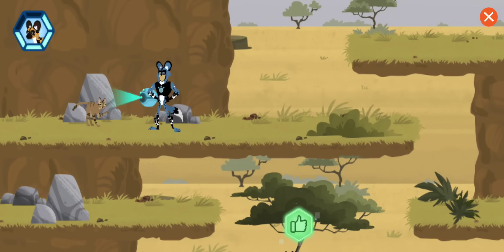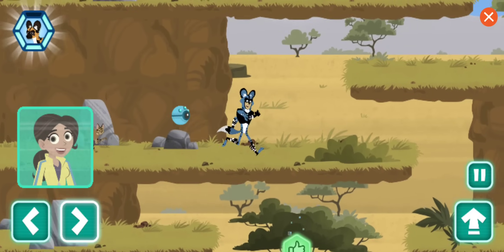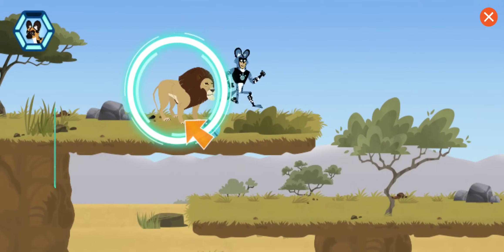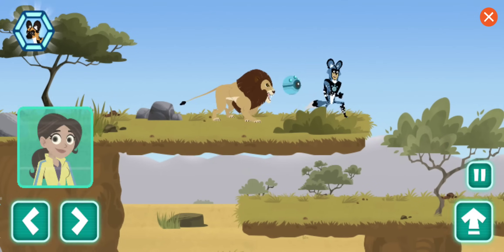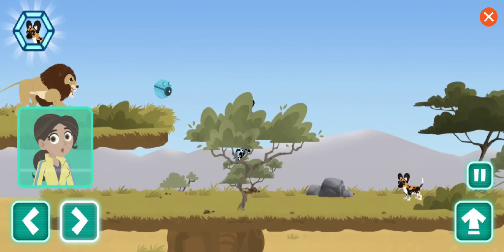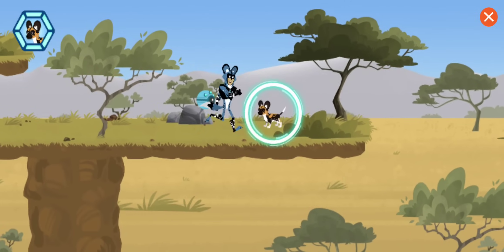Have you seen a lost puppy out here? The scan is showing an aggressive behavior. A lion! Any chance you've seen a lost puppy? This lion is showing aggressive behavior. Want to find out about that behavior?